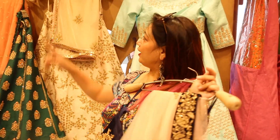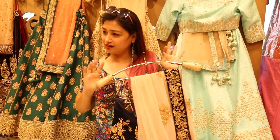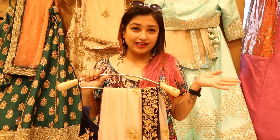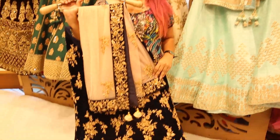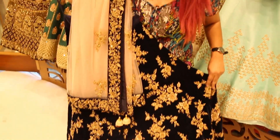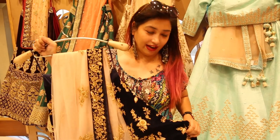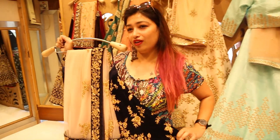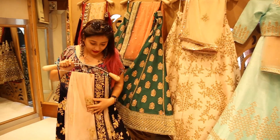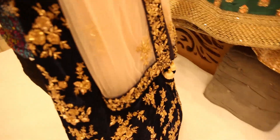Now we are at Roop Sari collection — you can see the name over there. They have a lovely collection of lehengas, sarees, and dresses for bridal purposes as well as other family functions. I am holding a blue velvet lehenga which is a fully embroidered designer lehenga. It is really heavy — I can barely hold it. This one is priced at 75,000 rupees. It is a really heavy and rich-looking lehenga.